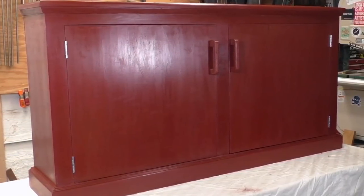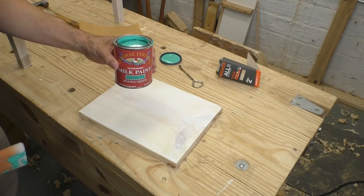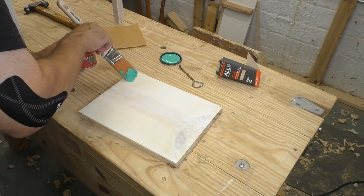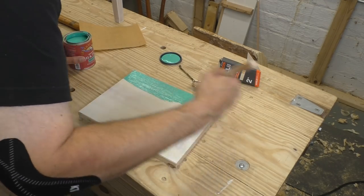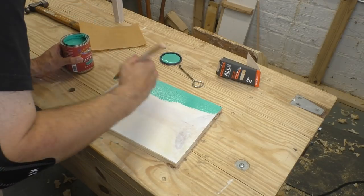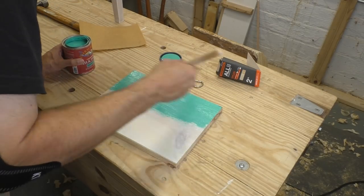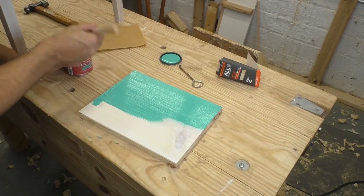Time to try a new product. This is General Finishes milk paint — it's actually an interior latex paint with some additives to give it a chalky texture. It gets good reviews from other furniture makers, but it's very different than the powdered stuff. It's much thicker and it really shows brush marks and flaws much more than the powdered stuff.